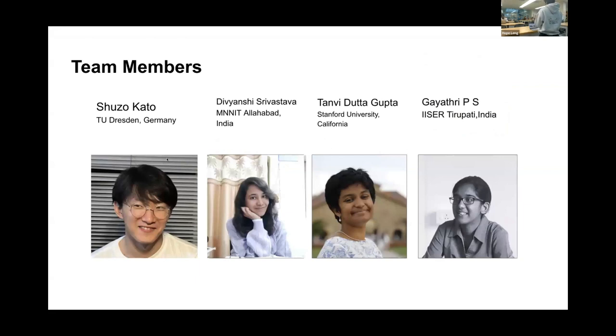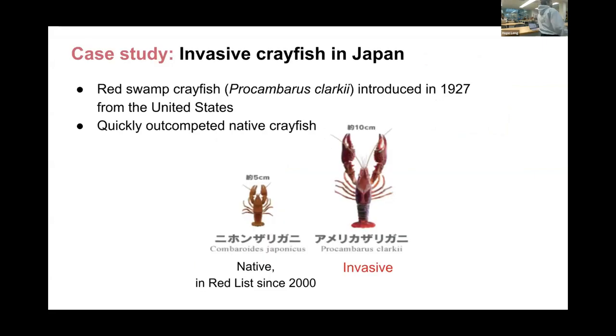It's been really wonderful to work with everyone and learn from their different areas of expertise. She's going to start with why we became interested in this problem in the first place.